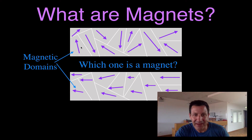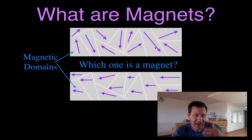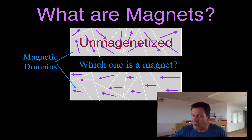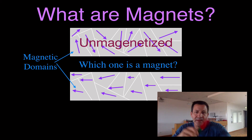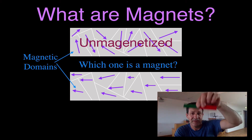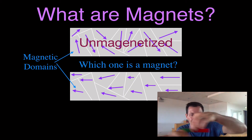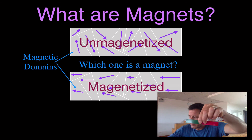If I think of each domain as having a north end and a south end, and I add these up — one points in one direction, one points in the other — they add up to zero, like vectors. If all the domains are randomly oriented and add up to zero, that piece of metal is unmagnetized. That's really the only reason it's unmagnetized: its magnetic domains are randomly oriented. But if all the magnetic domains are oriented in the same direction, you add them all up, you get one big magnet — that piece of metal is magnetized.